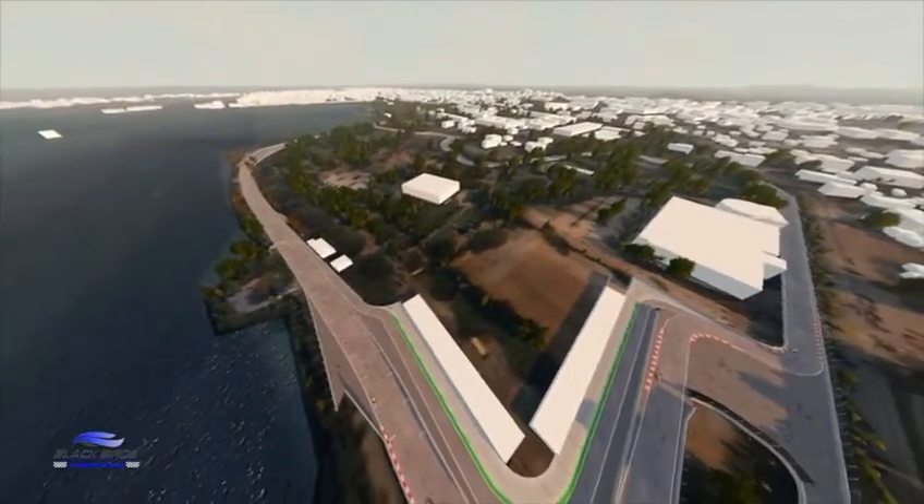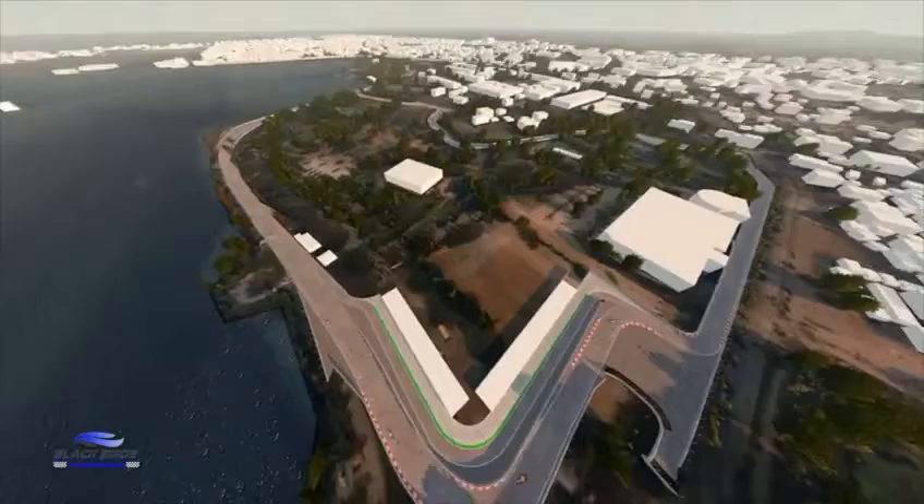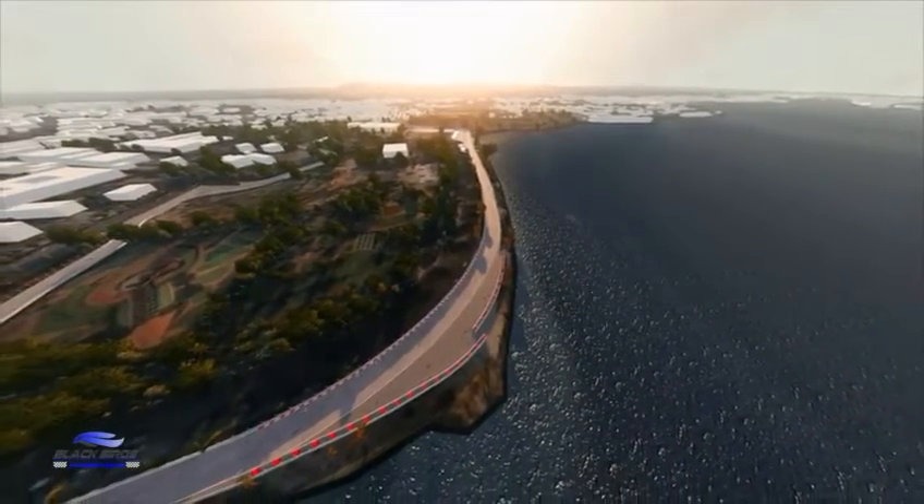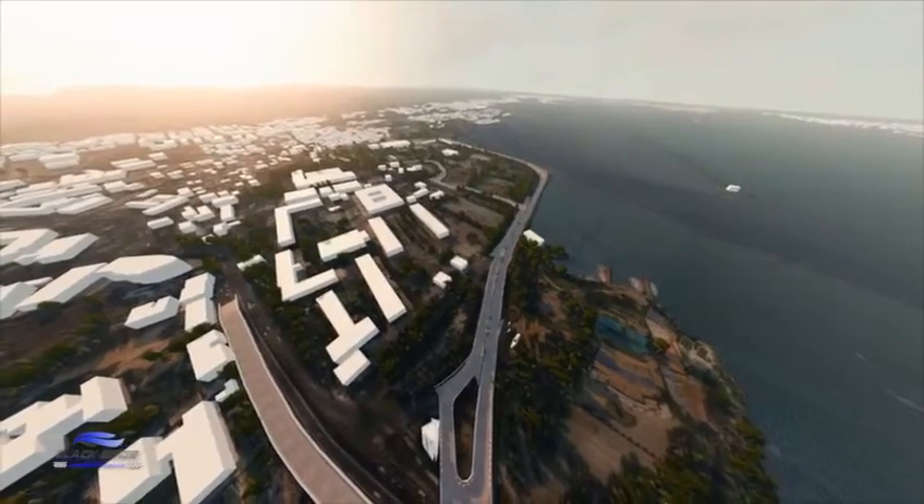Welcome to India, the state of Telangana and the new Hyderabad street circuit. Home to almost 7 million residents, Hyderabad is famous for its excellent cuisine, monuments and temples which include the Charminar and the Fort of Golconda.